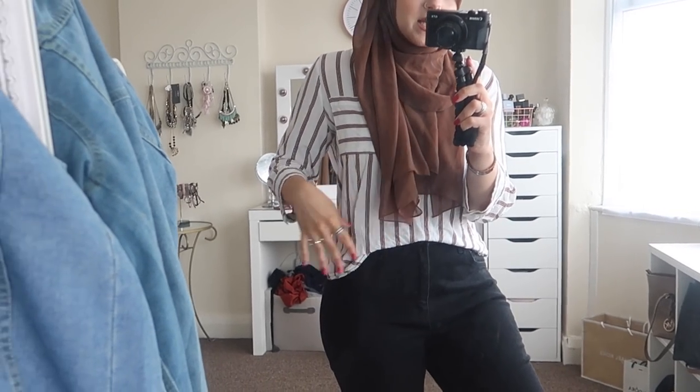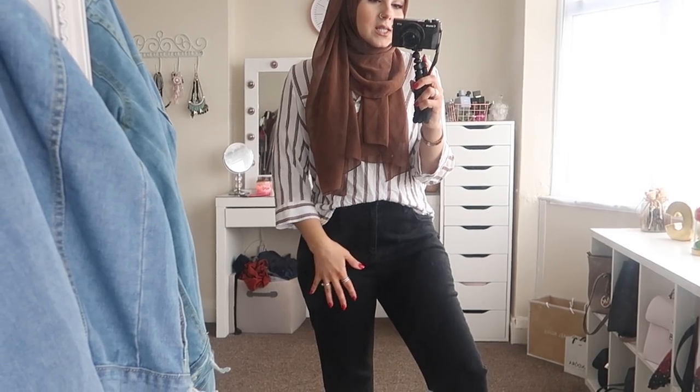Outfit number two is definitely the most comfortable outfit ever. It's really casual — something I'd wear to the park or doing a weekly shop. The first piece is a white and brown striped shirt with a little pocket on the side; it's big and slouchy. This was bought from Primark — they may still have it, so go check.